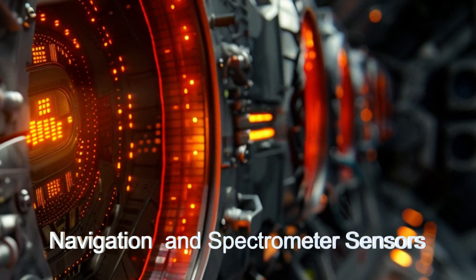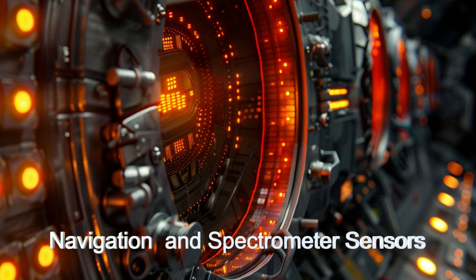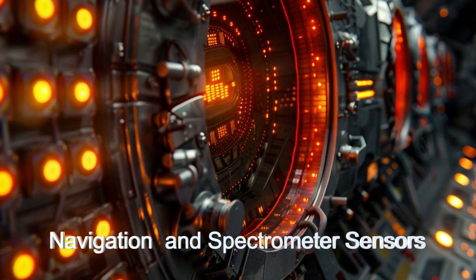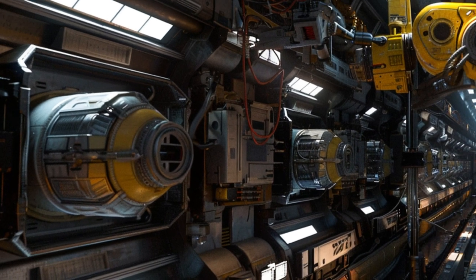The ship's enhanced propulsion system and long-range communication keep it connected with its home planet, while its advanced navigation systems provide accurate maneuvering through space.